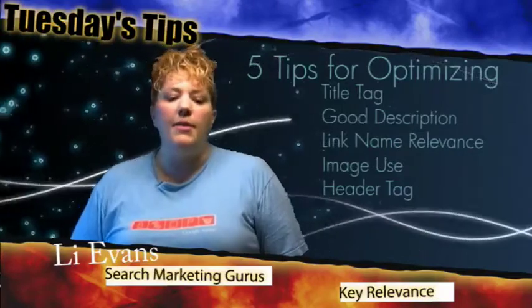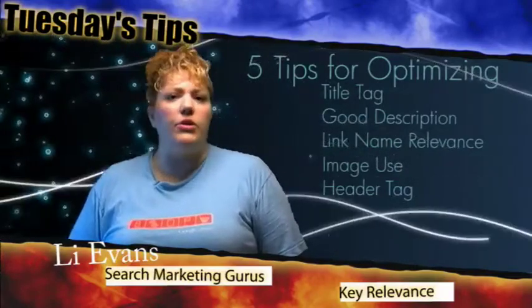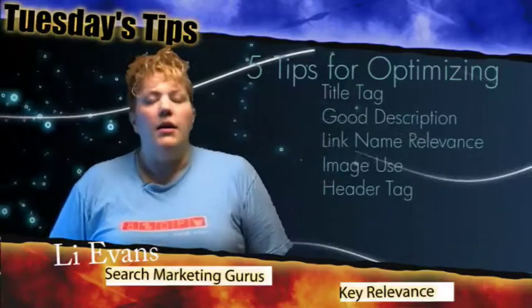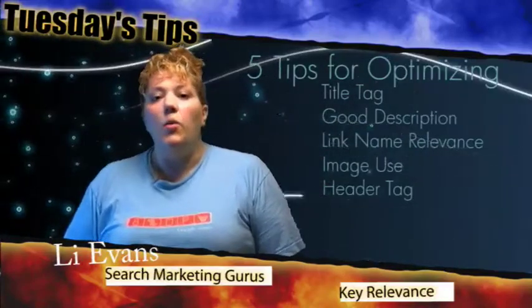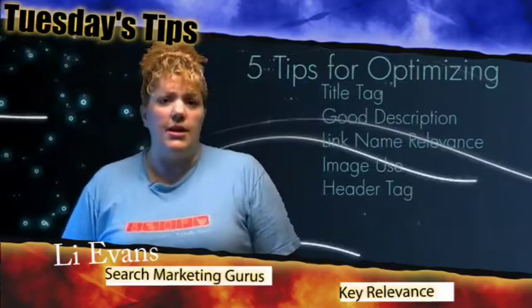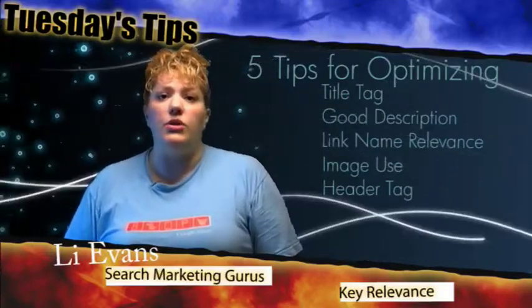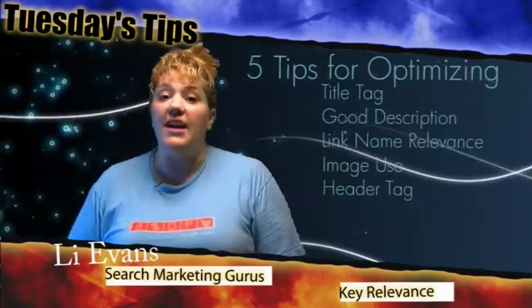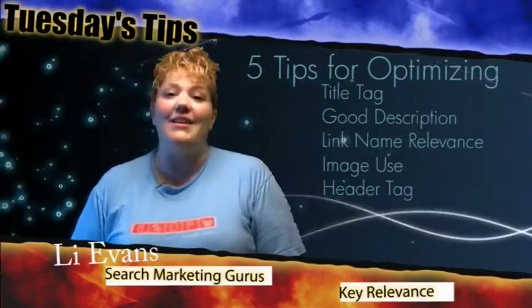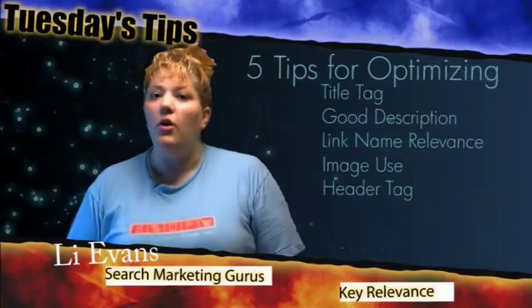The next tip that we want to take a look at is writing a really good description for your website. The description is what appears underneath the title tag when it is listed in the search engines. This helps a user take a look at what's going on on the page, not just from the title tag, but from the text that you're actually putting out there, and then they decide whether they want to click in or click out.